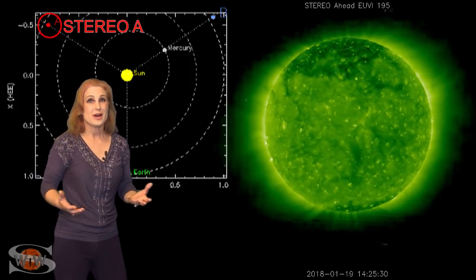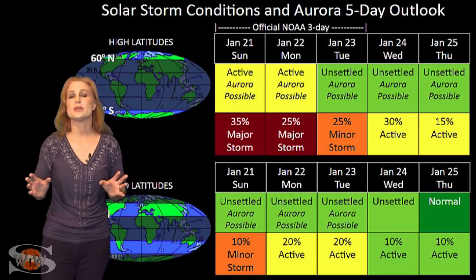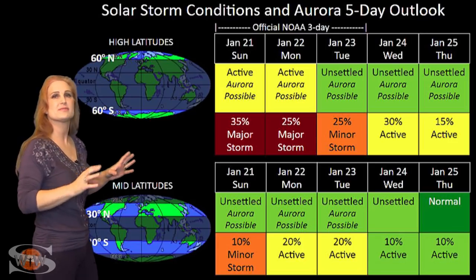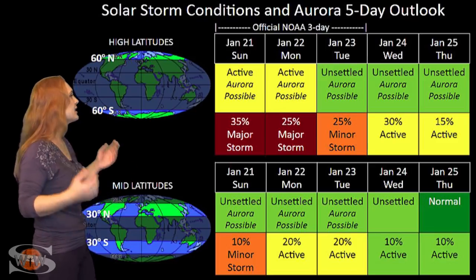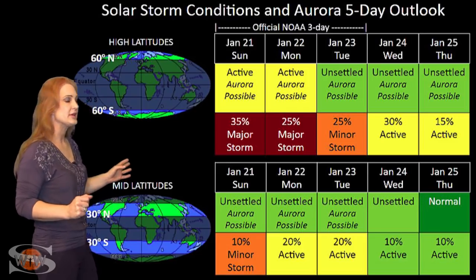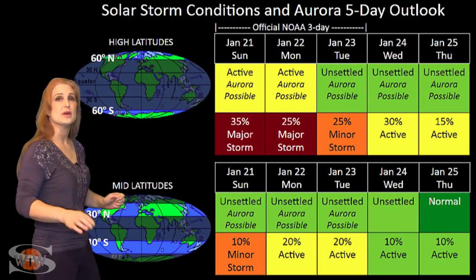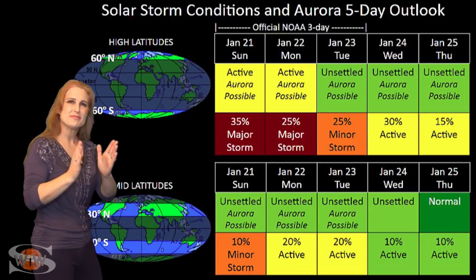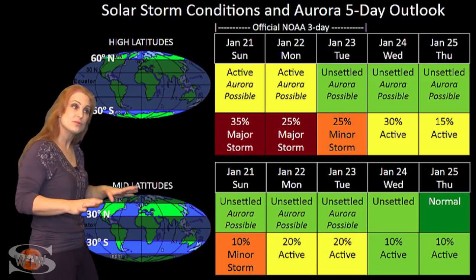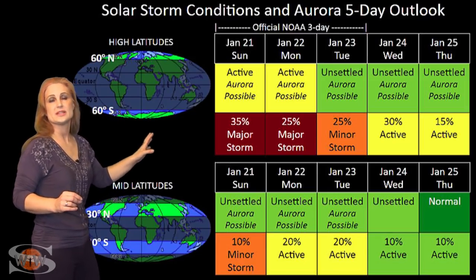Aurora photographers might get a respite starting around midweek next week — it'll be a good two-week break. Switching to our solar storm conditions and aurora possibilities over the coming week, we are anticipating the hit from that fast wind sustained over the next couple days. At high latitudes, NOAA is expecting active conditions with about a 35% chance of a major storm. At mid-latitudes, we've been downgraded a bit — NOAA is now only expecting unsettled conditions with about a 25% chance of active conditions and a 10% chance of a minor storm. Aurora photographers at mid-latitudes will need to be on their toes, as the aurora may not last all that long, but we should still get some decent activity over the next couple of days before things begin to die down.